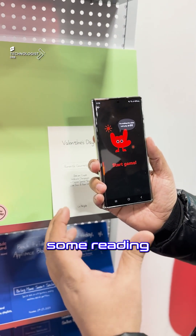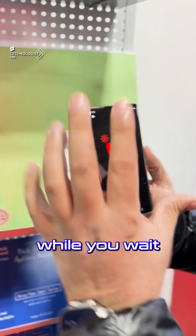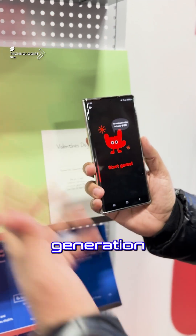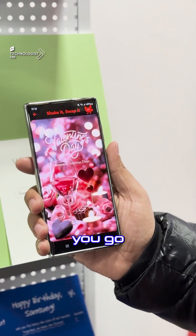It allows you to process. You have some time to play a game or you wait about 20 seconds for the generation to happen. Now it's ready to generate — and there you go.